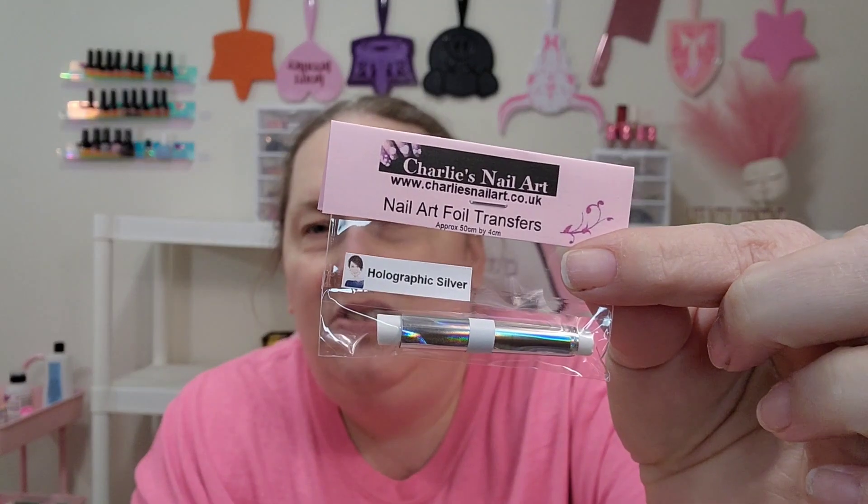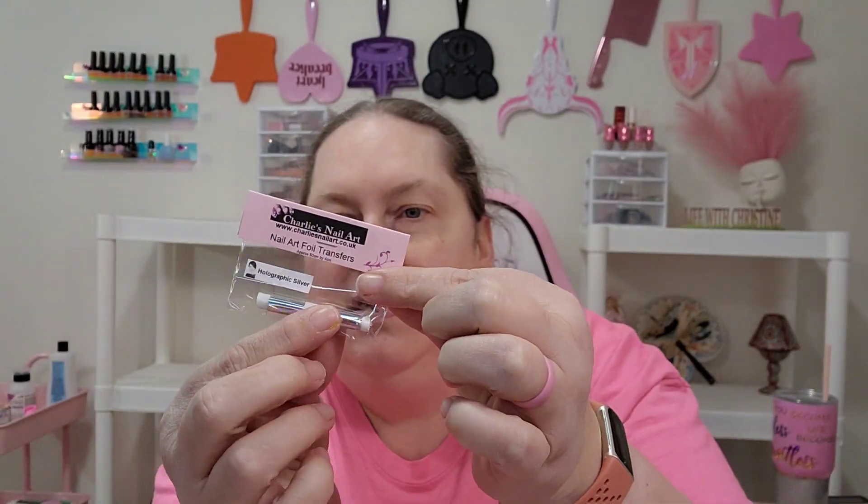Oh, here's some nail foils. When I say I didn't spend very much, I think it was like $15 — literally wasn't that much. So here's some nail foils. This is holographic silver. It looks like that, and it's just a little foil that you put on your nails and use a cuticle pusher, or you can just use your nail and push it down on there.